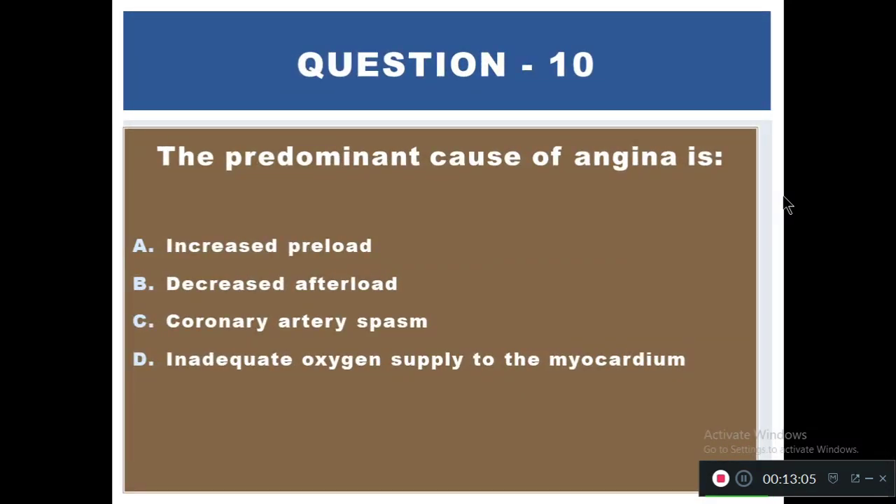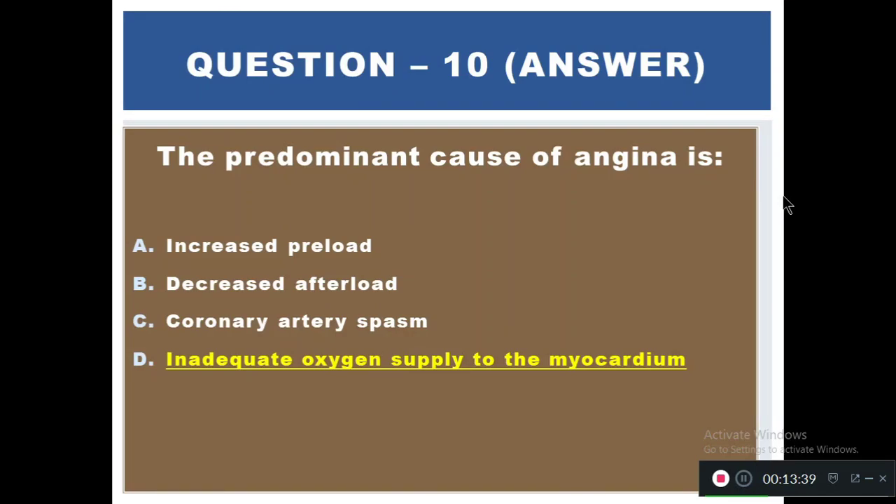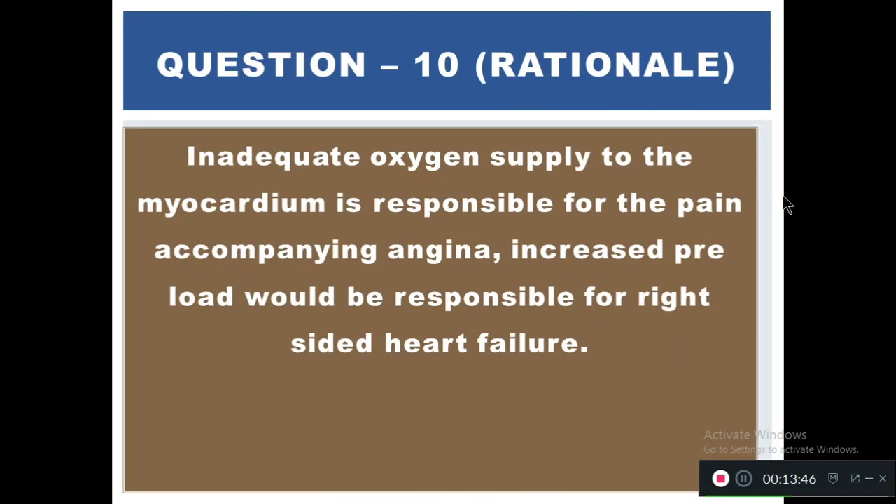Question 10: The predominant cause of angina is — increased preload, decreased afterload, coronary artery spasm, or inadequate oxygen supply to the myocardium. The right answer is D — inadequate oxygen supply to the myocardium. Inadequate oxygen supply to the myocardium is responsible for the pain accompanying angina. Increased preload would be responsible for right-sided heart failure.